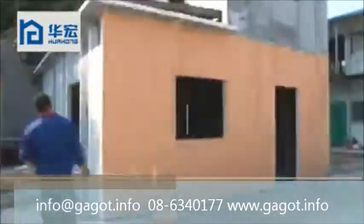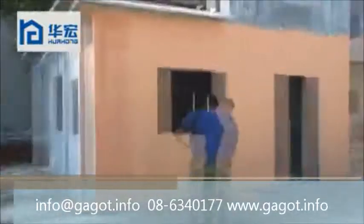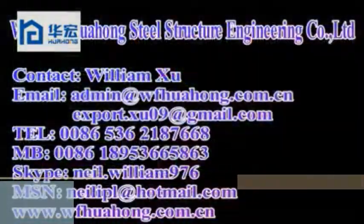Many thanks for your kind time. We from Huohong Steel Structure Engineering Limited Company are specialized in modular houses, prefab houses, light steel villa houses, and many kinds of construction materials. We hope you will like our new design prefab house and welcome you to visit our factory and test our quality.